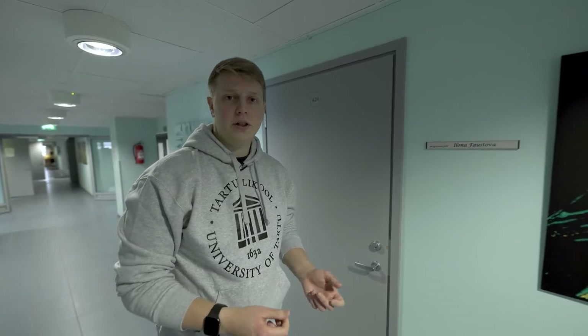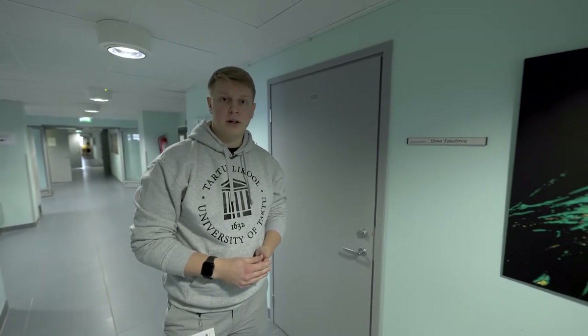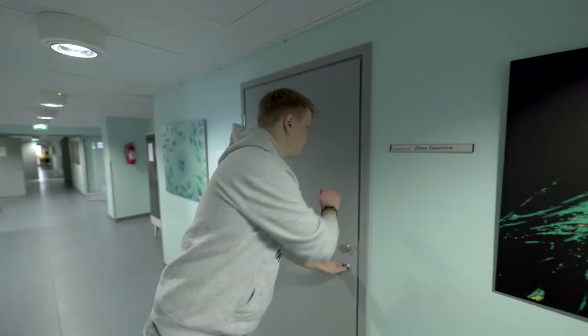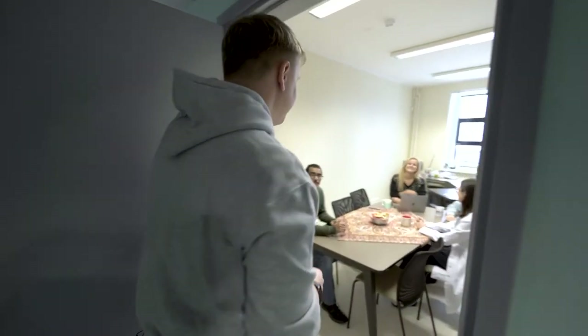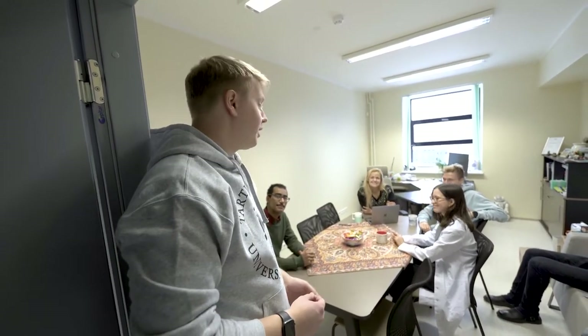On the fourth floor there is also the office of science and technology program director Ilona Faustova. If you ever need any help, the door is always open for you. Here students can always get help, support, and brainstorm their great ideas. Good luck!